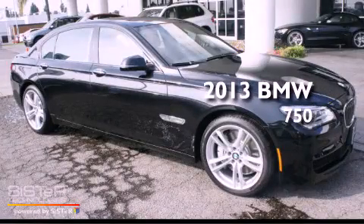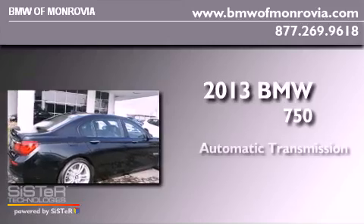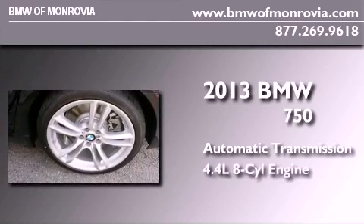This is a brand new 2013 BMW 750. This four-door sedan has an automatic transmission and a 4.4-liter V8.